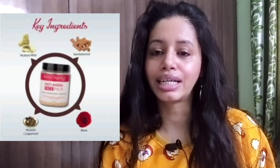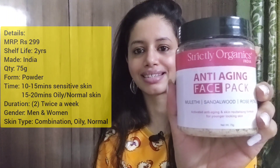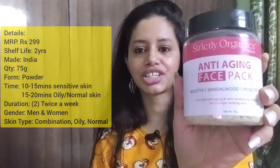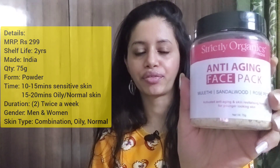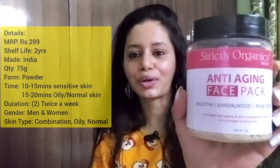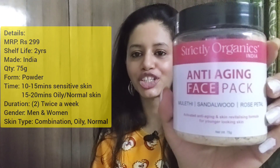This anti-aging face pack consists of major ingredients like multani mitti, mulethi powder, rose petal powder, and sandalwood powder. The basic details: Strictly Organics India Anti-Aging Face Pack, MRP 299 rupees, shelf life two years, made in India, quantity 75 grams, fine powder form. Application time: 10 to 15 minutes for sensitive skin, 15 to 20 minutes for oily or normal skin, used twice a week. Suitable for men and women with combination, oily, and normal skin.